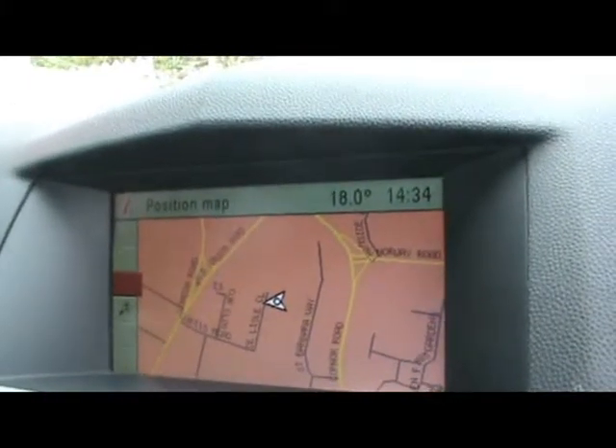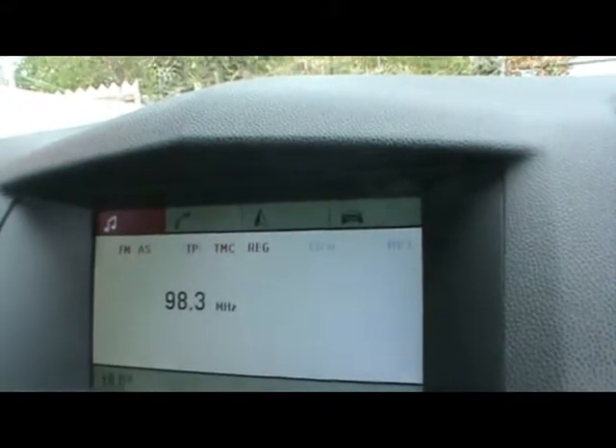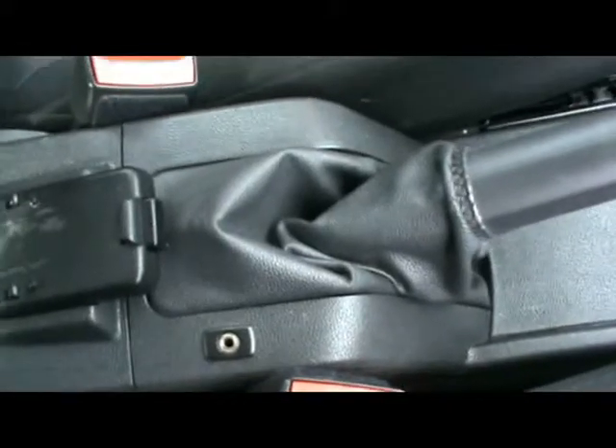Hop into the front — we've got a multi-function steering wheel and full colour satellite navigation, as well as radio and CD player with auxiliary input, which is just inside the centre console there. We also have Bluetooth connectivity.